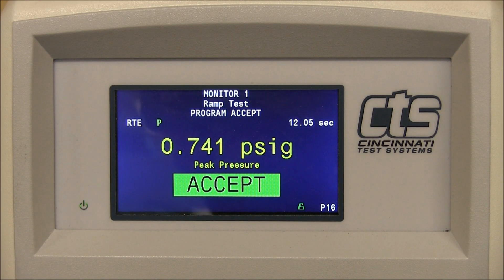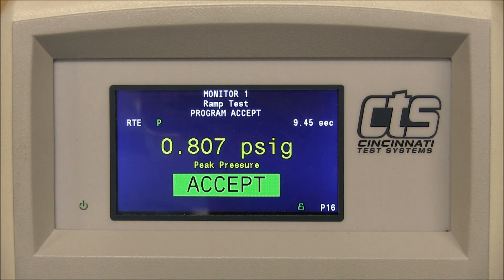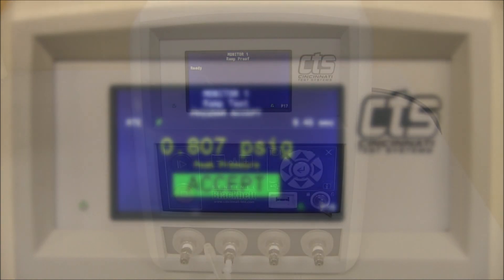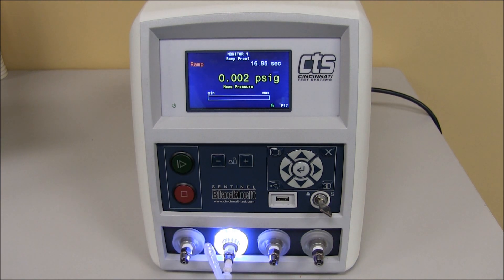The following is a test sequence of a valve that will open. It has opened at 0.8. The following is a test to identify a ramp to proof test.